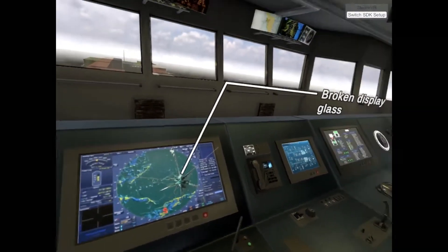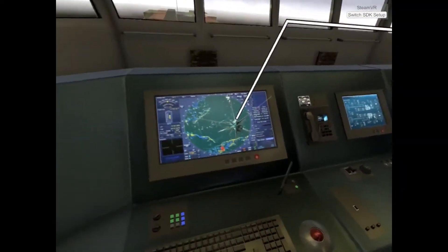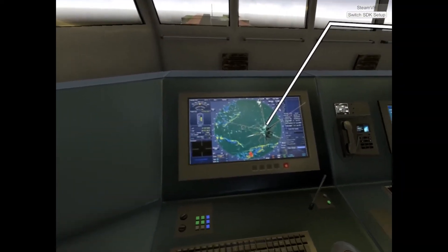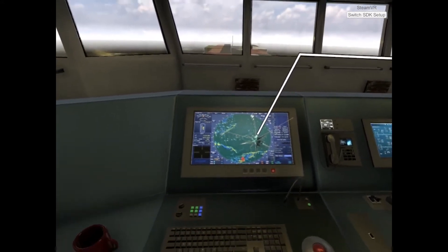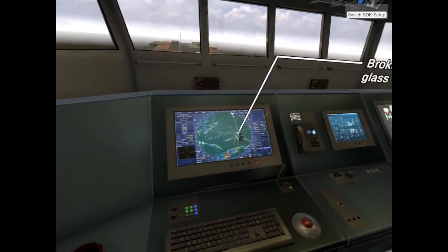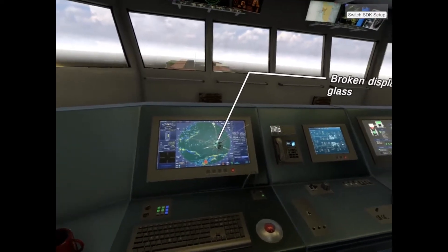Display glass protects the instrument underneath. Issues are spotted visually, as you've done. There's plenty that could potentially go wrong, such as equipment underneath the glass being exposed to moisture. Performance of the instruments could be impacted, potentially providing incorrect information to the pilot.